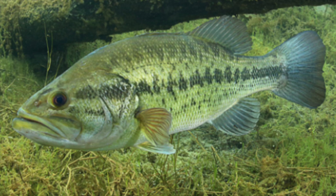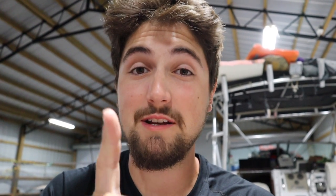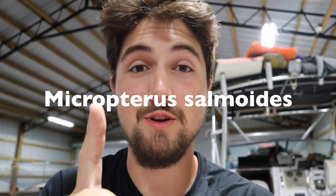The one and only largemouth bass — it's a carnivorous freshwater game fish that is generally native to eastern and central North America, in Canada, the United States, and in northern Mexico. But over time, it has been widely introduced elsewhere, including Africa and Asia. The scientific name for the largemouth bass is going to be about right here, because I don't know that word.